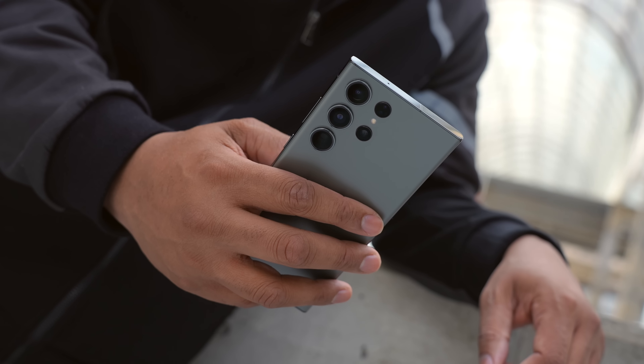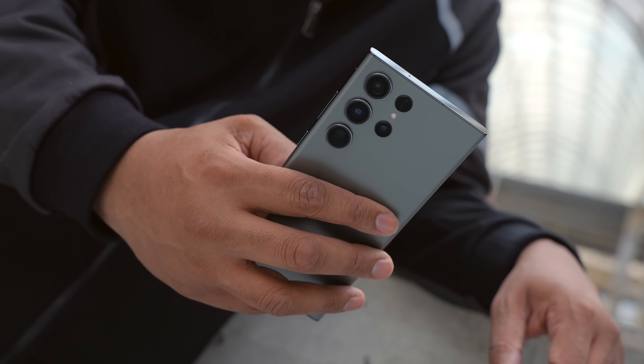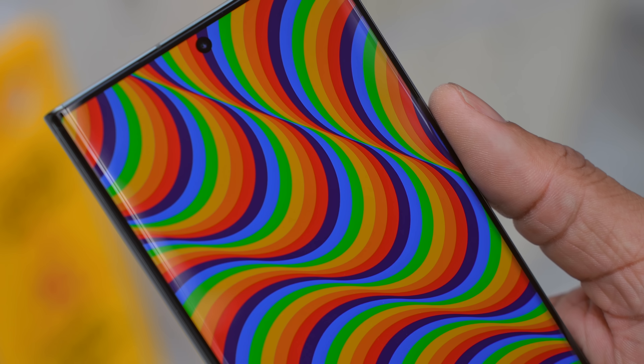I love the boxy squareness of this phone and I think we're going to see a lot more phones start to move over to flatter displays and also boxier looks — and I'm not mad at that. When I flip this phone around, we still have one of the best screens you can get on a smartphone to date.